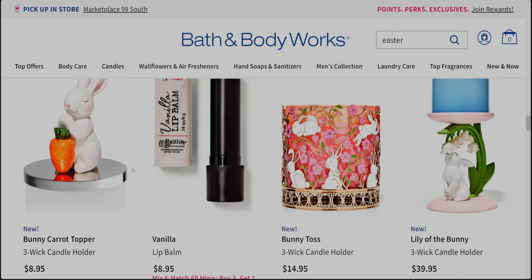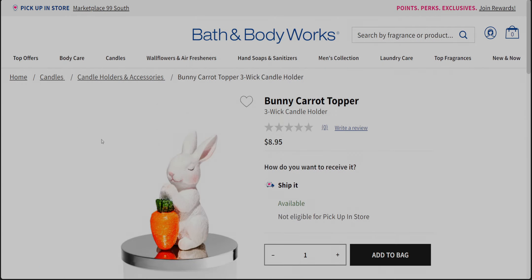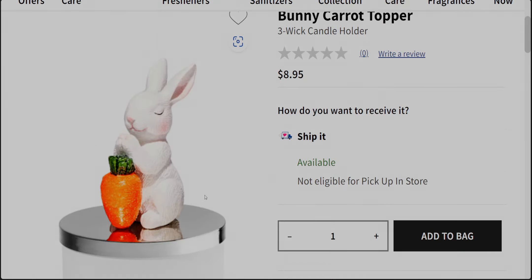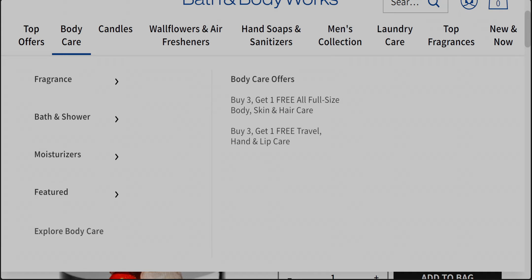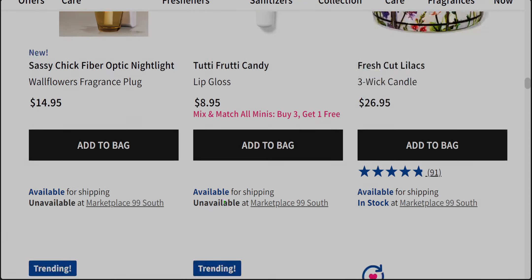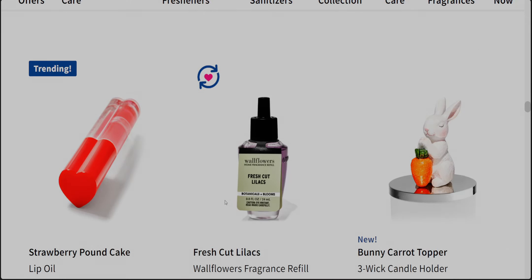The bunny carrot topper — oh my gosh, I'll be getting this tomorrow! I want one for my studio, one for my downstairs — I just want to put them all around my house. At $8.95, that's a very reasonable price. It has a magnet, and not every company does magnet toppers. Bath and Body Works is in a league of its own when it comes to magnet toppers for pretty much every holiday.